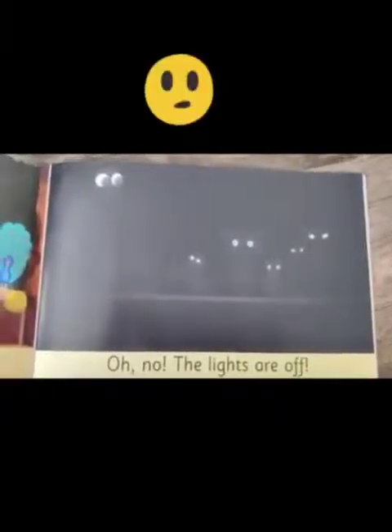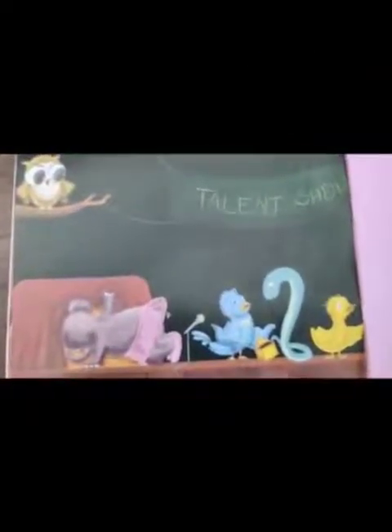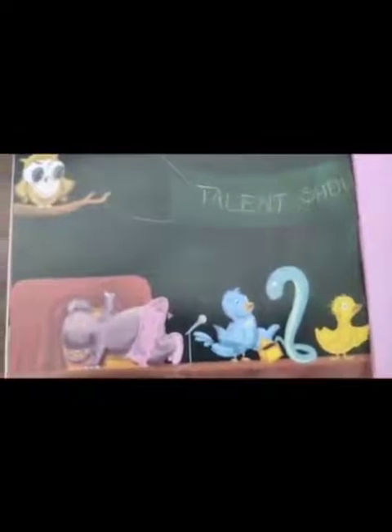Children, look at this picture. Why do you think everything is dark here? What do you think has happened? It looks like the lights have gone out. Do the animals look sad or surprised? They all look surprised — they are all looking for something.